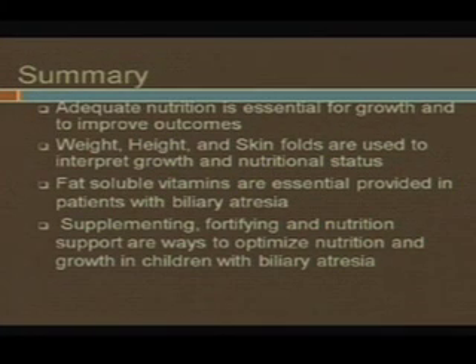In summary: we need adequate nutrition to support growth and outcomes. Weight, height, and skin folds should all be used together — it shouldn't just be weight-based. Fat-soluble vitamins are absolutely essential, not just for short-term issues but for the long term. You're growing a child for life and setting them up for the rest of it. Supplementing and fortifying are ways to optimize calories, but there are times we might need to use a tube overnight so they get calories then and eat during the day.